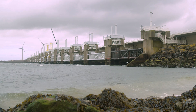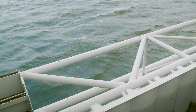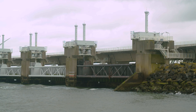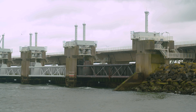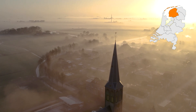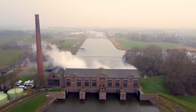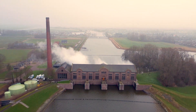Rising sea levels, heavier rains and storms mean they need to stay on top of flood control at all times. Today, high-tech electric pumps usually do the job. But in Friesland, a province famous for its lakes and farmland, there's one extraordinary old-school solution that still comes to life when the going gets tough: the Wouda Gemaal.